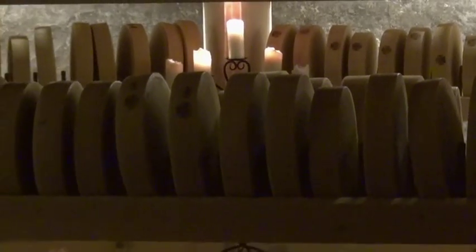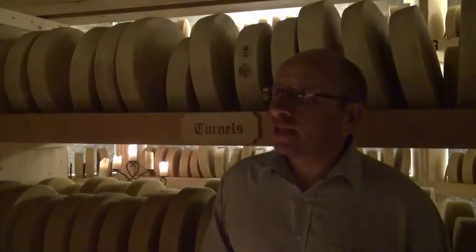Every piece has a mark where you can see a number from the Alp where it is produced and the year — this one means it's from 2010. So it stays here about 18 months, until end of 2012 or start of 2013. So the cheese you can see here is real Alp cheese.